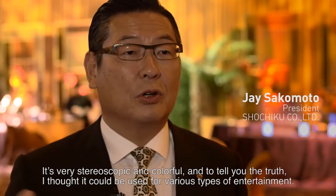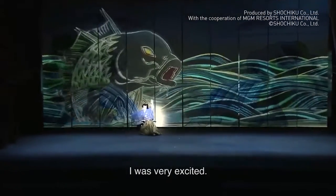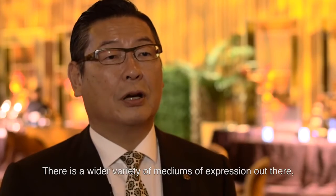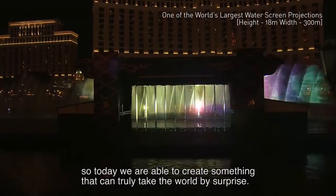It's very stereoscopic and colorful. I thought it could be used for various types of entertainment — I was very excited. The potential is infinite. There is a wider variety of mediums of expression out there, so today we are able to create something that can truly take the world by surprise.